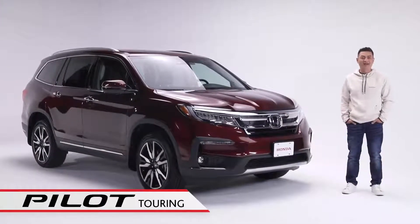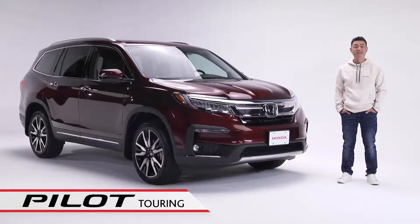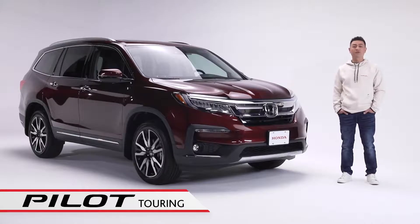This is the sleek and versatile 8-passenger Pilot Touring. It's loaded with a wide range of sophisticated features and thoughtful technology. Whether it's for a family day trip, grocery runs, or just loading up for a weekend getaway, this Pilot is designed to help you take on any adventure.